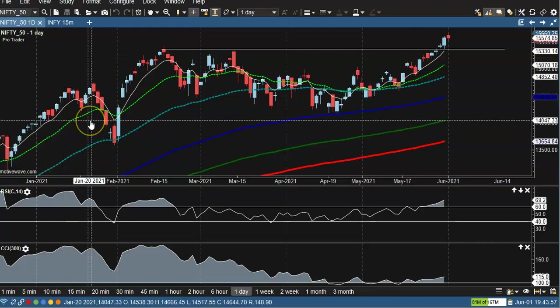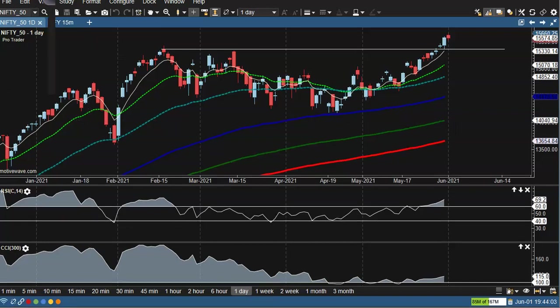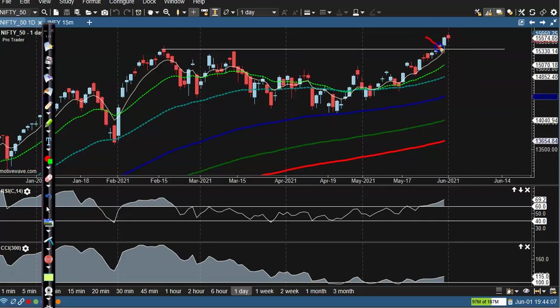All right guys, now we will talk about Nifty. You can see Nifty, as I mentioned earlier. Here we have to wait for buy. This is the resistance line. After that, you can see that the market has an all-time high trade.